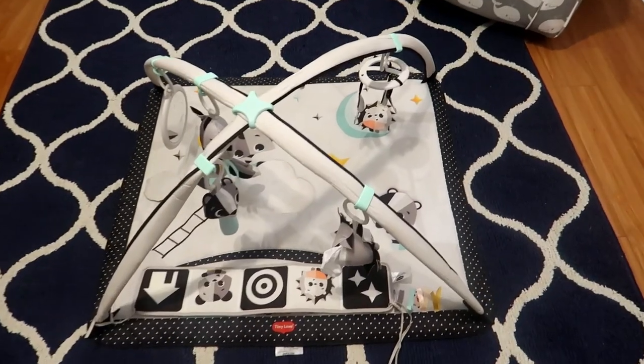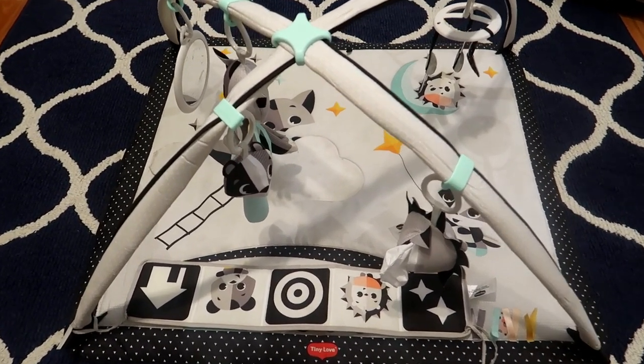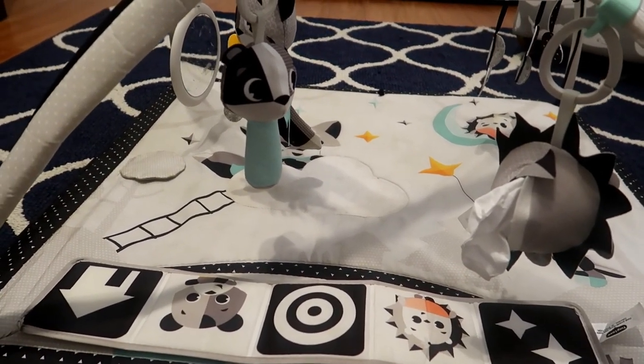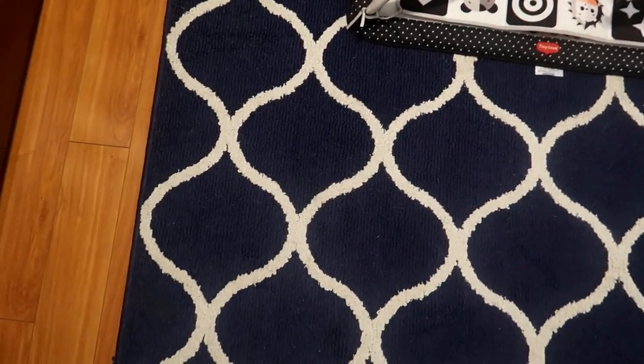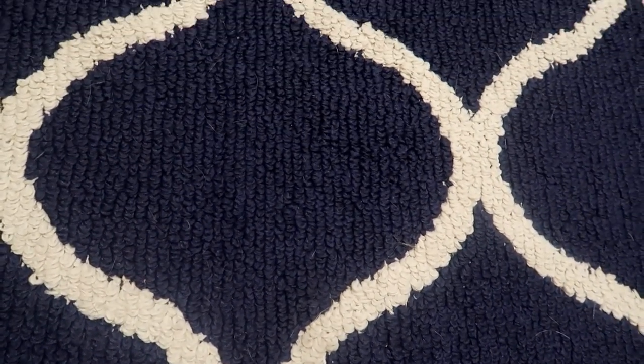And lastly, his floor. We have a mat that he doesn't really use anymore now that he's crawling, but we may still put him down here while changing his diaper so he has something to keep him entertained. The mat is sitting on top of a navy blue chevron rug that we got from Amazon. I love this rug — it's not the softest in the world but it does look really nice in here.